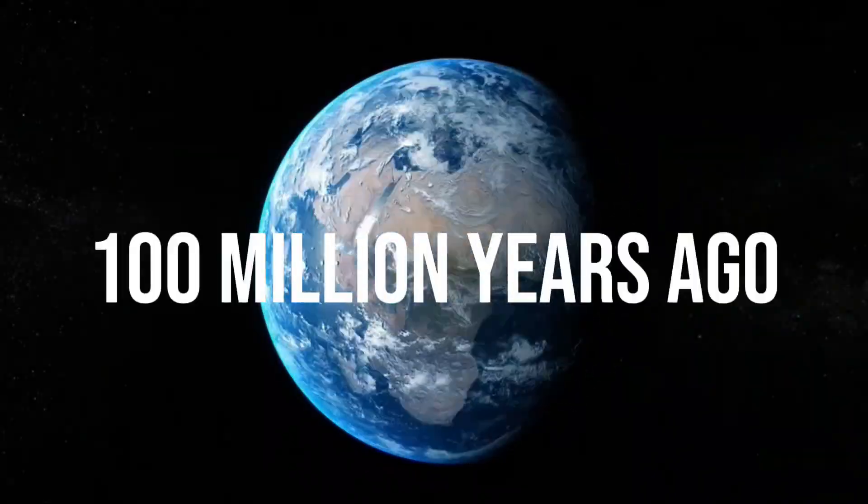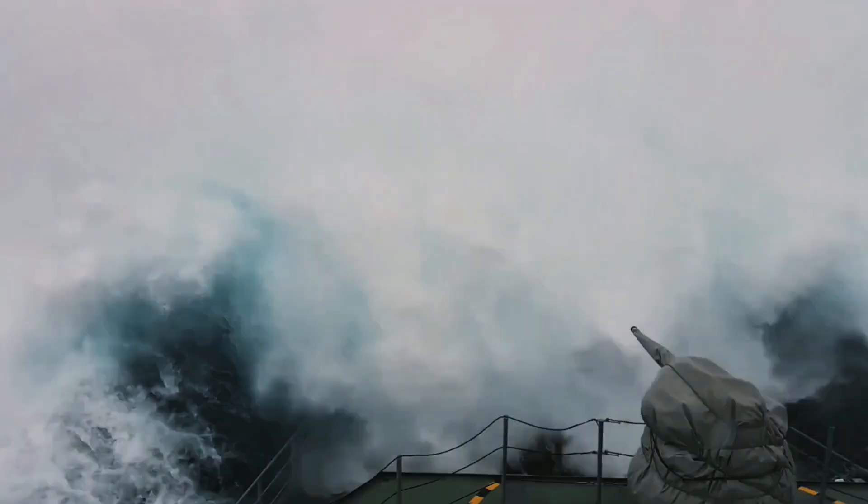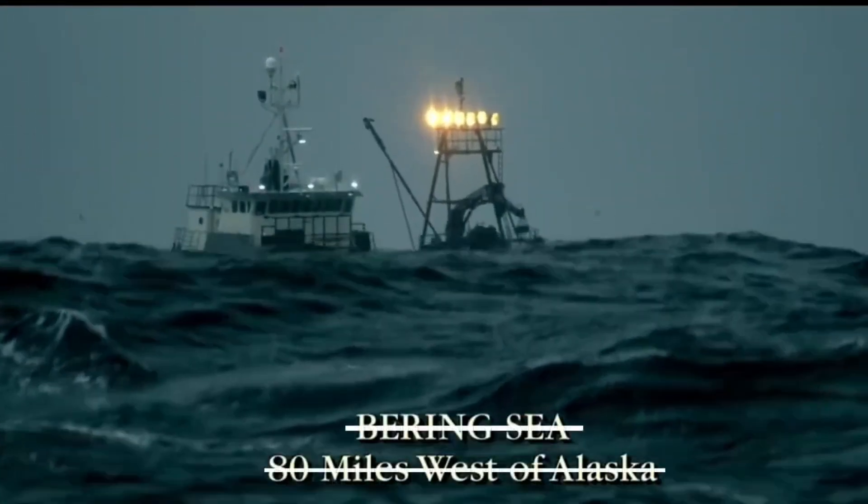Imagine a time about 100 million years ago, when North America was split in two by an ancient ocean. This wasn't just any body of water — it was the Western Interior Seaway. A warm, tropical paradise teeming with some of the strangest and deadliest creatures the world has ever seen.